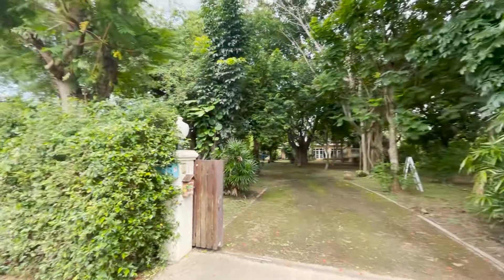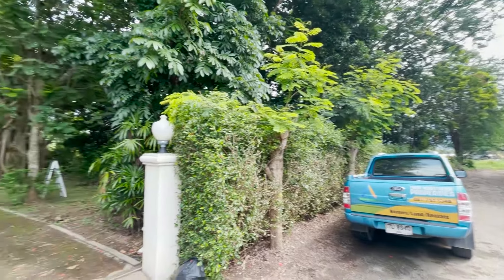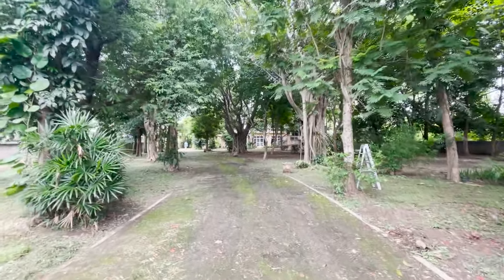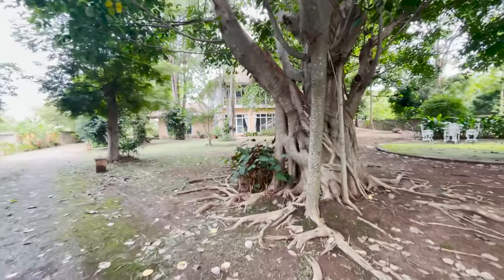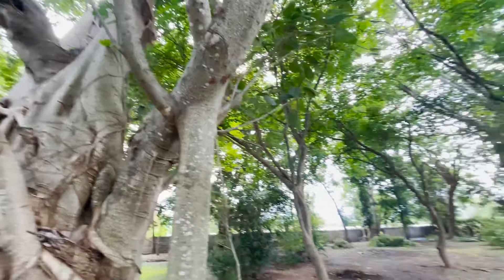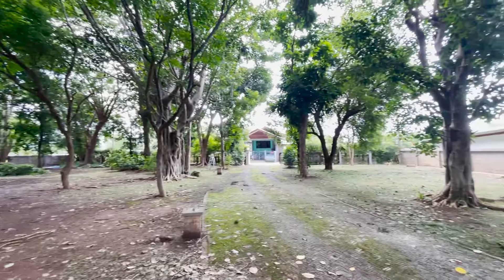Let me show you around a very interesting five-bedroom house in Mae Rim today. The house is located on just under two and a half rai, and they have beautiful, really mature trees in the property. You can see this is what a tree they brought in — these sort of snaking trees with very interesting root systems. There are two or three trees like that on the property.